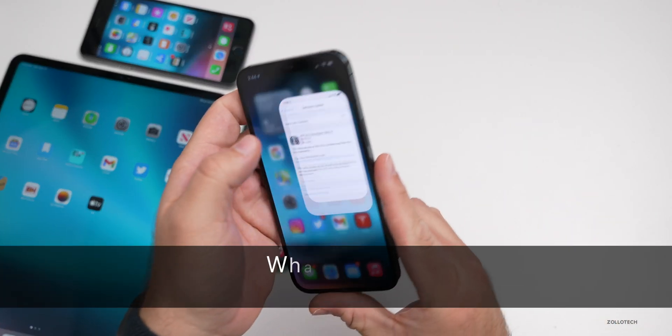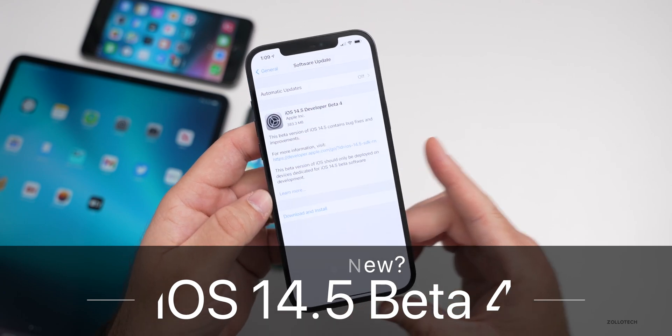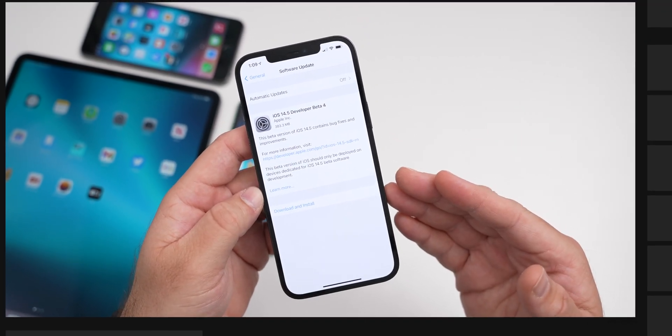Hi everyone, Aaron here for Zollotech. Today Apple released iOS 14.5 beta four. This is available to developers and soon to public beta testers.